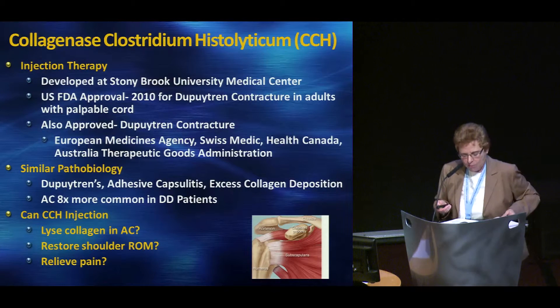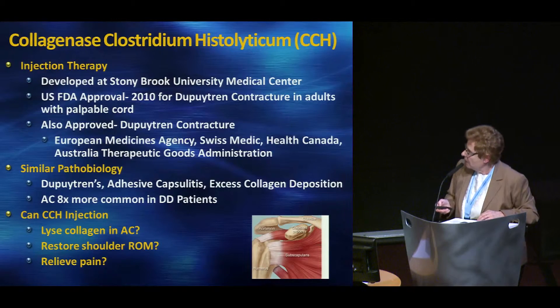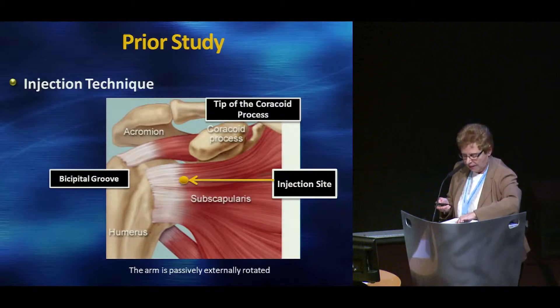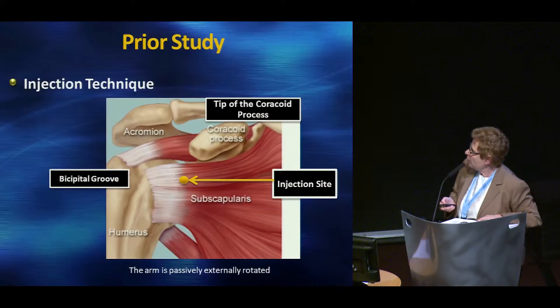The key questions were: can it restore shoulder range of motion, and very most importantly, as this is a miserable and painful disease for patients, can it relieve pain? Dr. Wong and I went about doing two prior studies. We first had to figure out where to safely inject it, and after many hours in the gross anatomy laboratory, we chose a site in the anterior plane between the bicipital groove and the tip of the coracoid process, with the arm passively externally rotated.